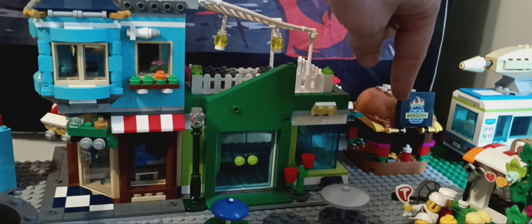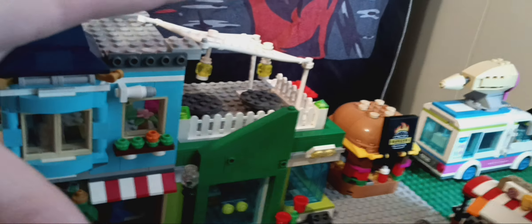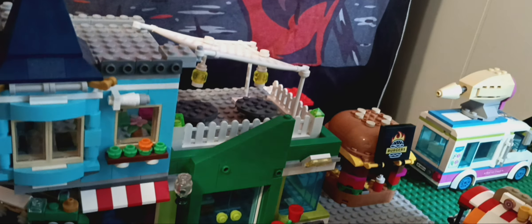And then we also placed in the burger stand. Oh my gosh, cannot talk. Seems like whenever I go to record anything, I just can't talk.